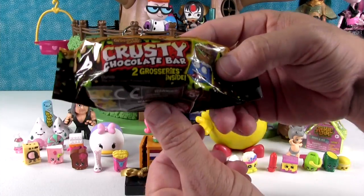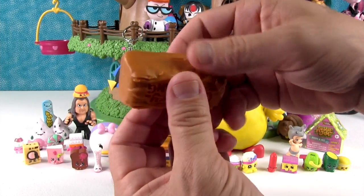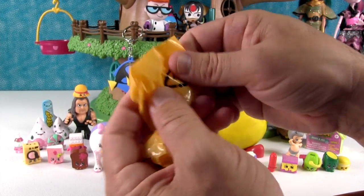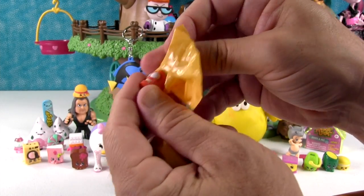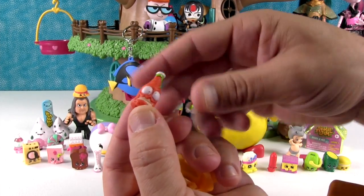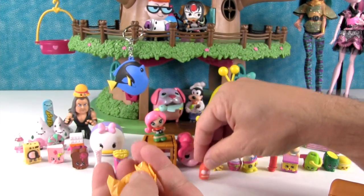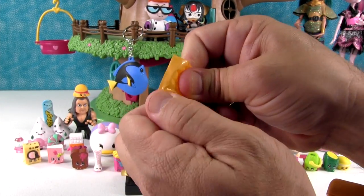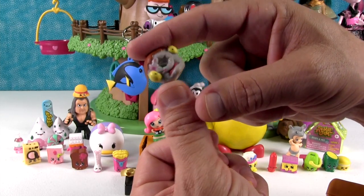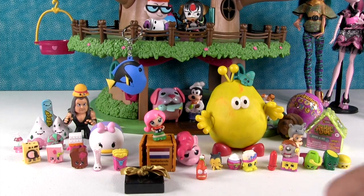I'm gonna open up the Grocery Gang - it's the Crusty Chocolate Bar. You get two Groceries inside. I hope we get somebody new today. Oh, this is the Sickly Salsa Sauce - I think that's his name. And this other one is squishy so it's not an ultra rare. Oh look, it's the Zombie Donut, otherwise known as the Dodgy Donut.